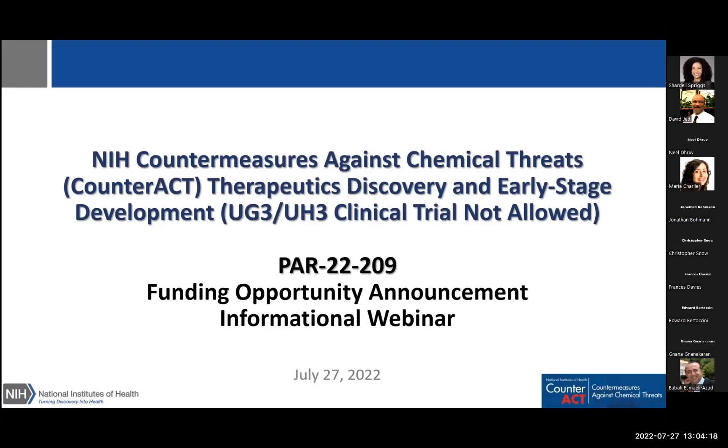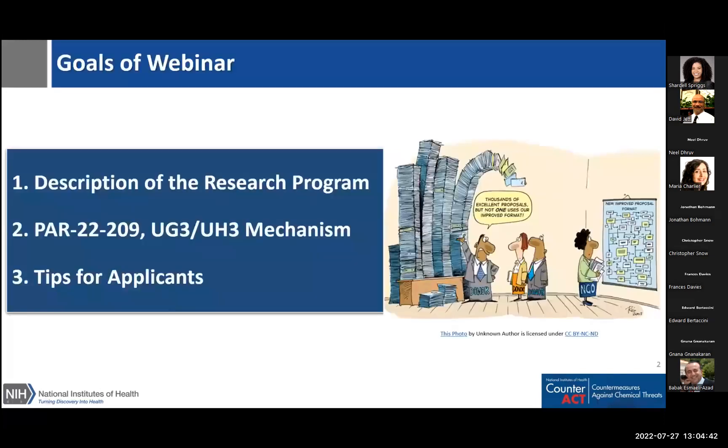A quick reminder that we are recording this webinar, and we will send the slides out to everyone that is registered. We will be taking questions through the chat box — please enter any questions you have there at any time. After the presentation, we will answer as many as time allows, and for those we cannot get to today, we will follow up with an email. In this webinar, we will present an overview of the CounterACT program, then speak about the specific new UG3-UH3 funding opportunity announcement, and share some tips and considerations for constructing your applications.